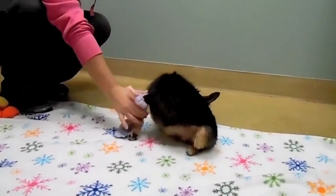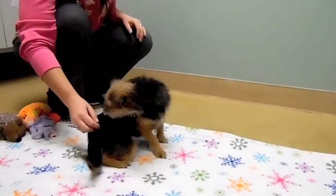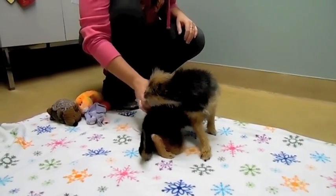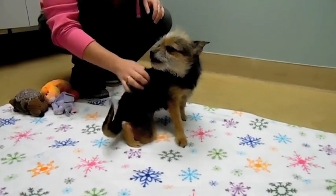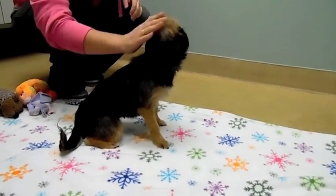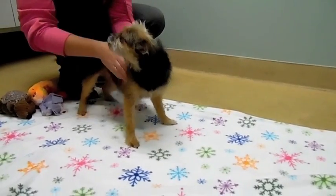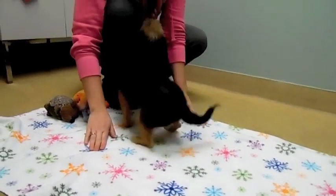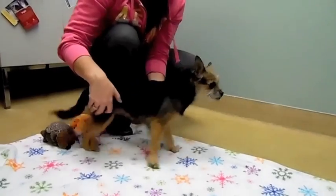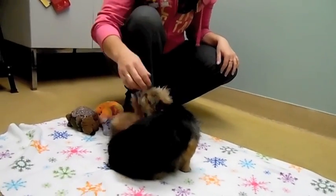They did have fleas when we got them, so she has lost a little bit of hair and she's a little itchy — she's got some flea bite dermatitis. I'm going to give her a bath today to help soothe that, and it will go away with time once the fleas are gone, which we've already taken care of. Other than that she doesn't appear to have any medical issues. She's a good eater and appears to be crate trained.